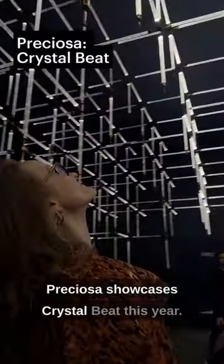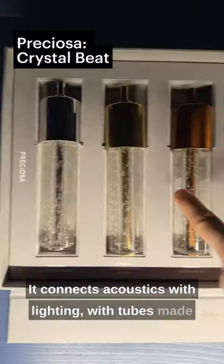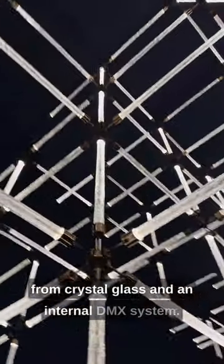Preciosa showcases Crystal Beat this year. It connects acoustics with lighting with tubes made from crystal glass and an internal DMX system.